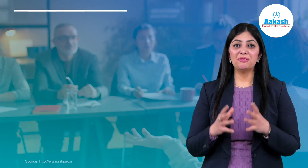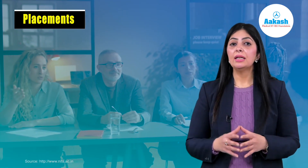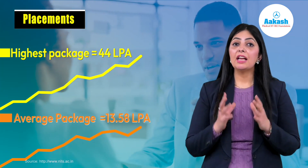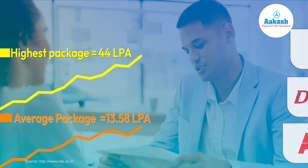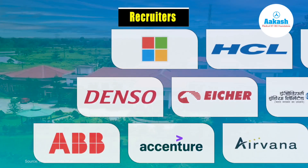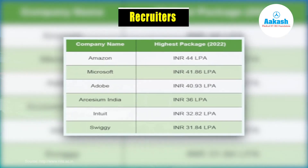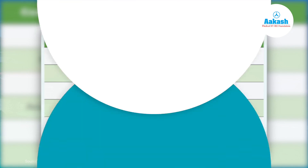Now let's have a look at the placements at NIT Silchar. During the NIT Silchar placement drive 2022-23, the highest package offered was 44 lakh per annum and the average package stood at 13.58 LPA. There is a long list of recruiters that visit the NIT Silchar campus every year. You can also see the highest package offered by some of the big brands.